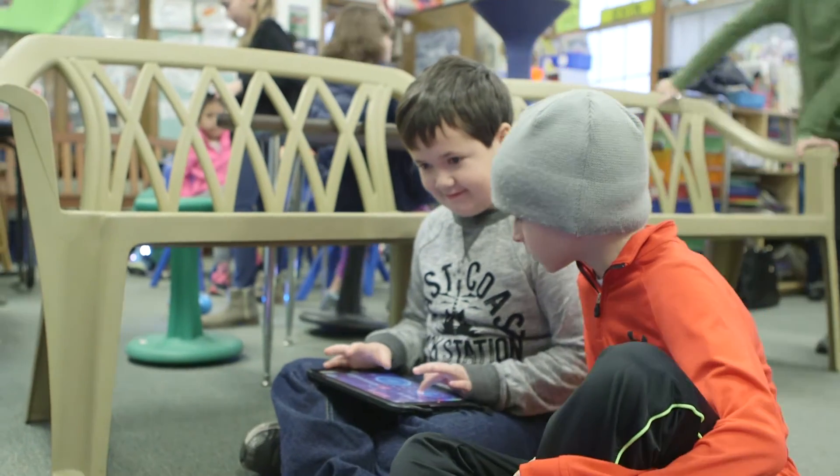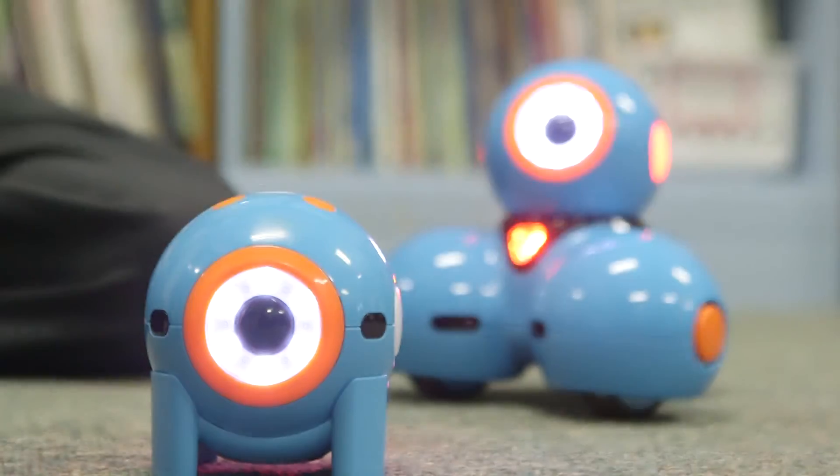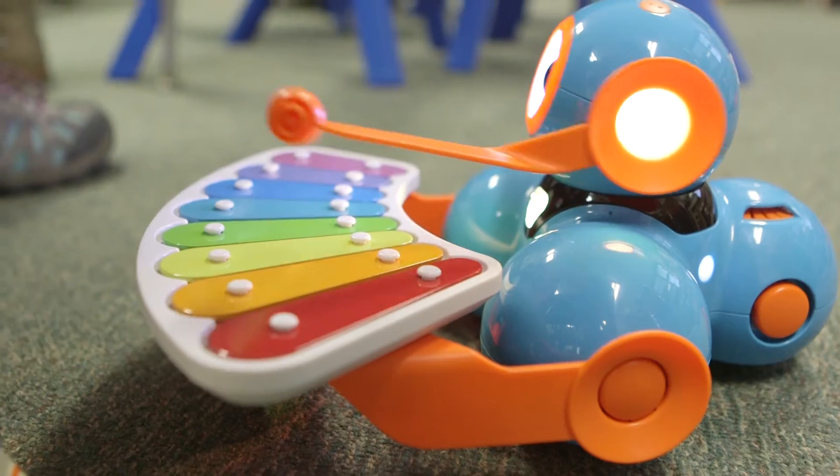The kids are so excited every time we get to use the robots. Every kid has an iPad and every kid can run a robot, so it's fantastic. When we didn't have Dash and Dot, we didn't know a lot about coding. So now that we have Dash and Dot,